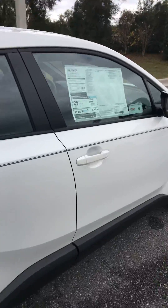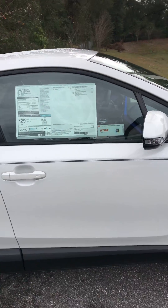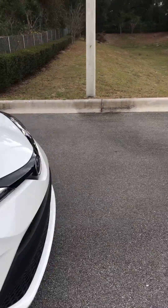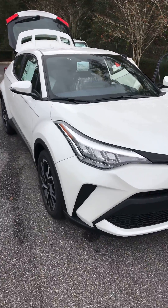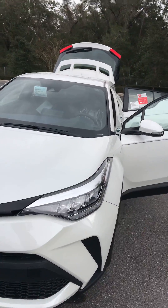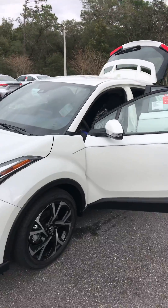For a small SUV, the CHR gets a nice 29 miles per gallon, so that's a good savings there. Also, this particular vehicle has our Toyota Guard package, which gives you four years of free maintenance — so no paying for oil changes or tire rotations for four years or 45,000 miles. Here at Parks, on all new Toyotas we also give a lifetime powertrain warranty, so you never have to worry about that — unlimited years and mileage.